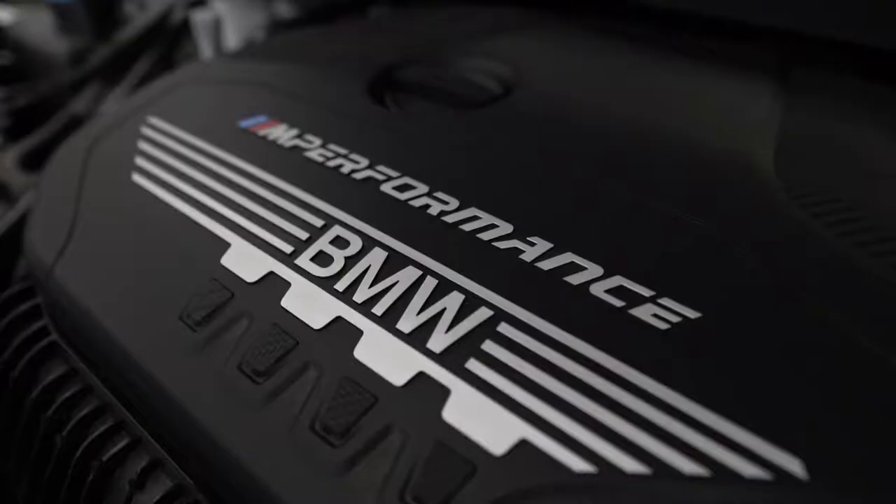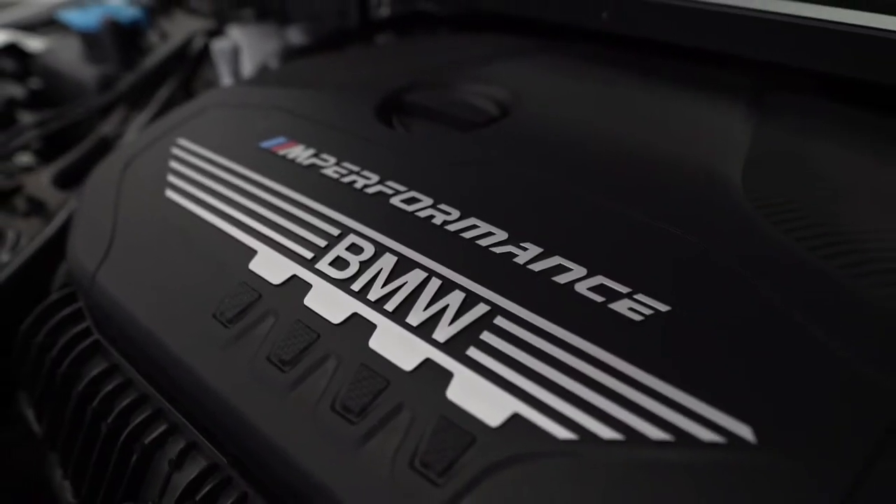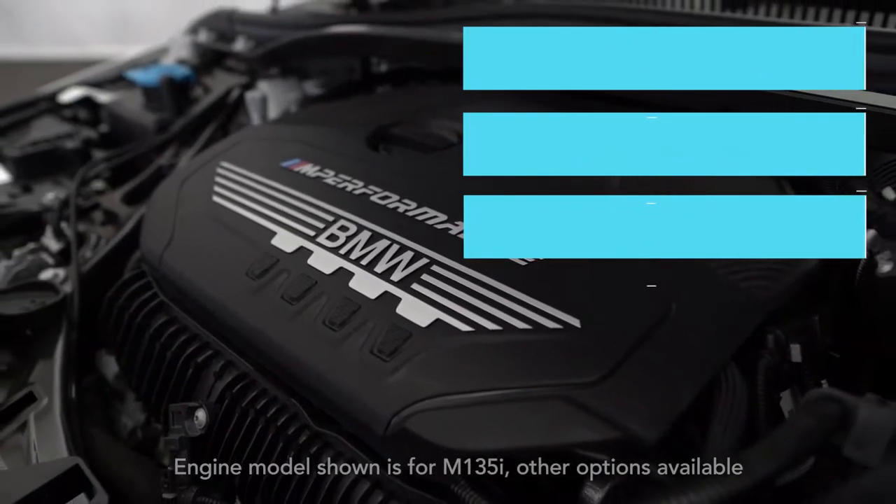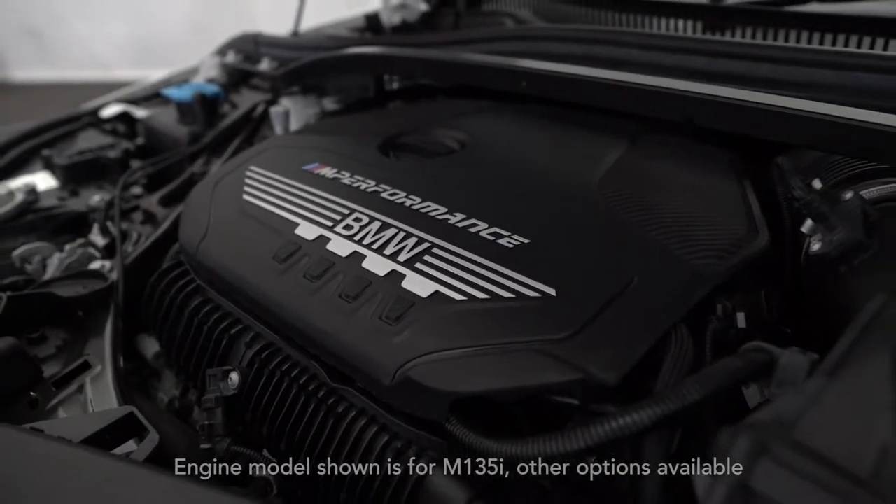This particular model is a 135i, meaning under the bonnet we have a 2 litre petrol engine boasting 302bhp, also producing 34 miles to the gallon which is fantastic for a performance car.